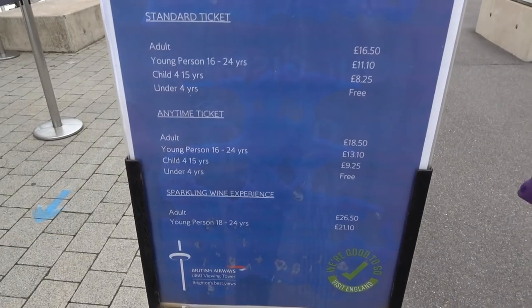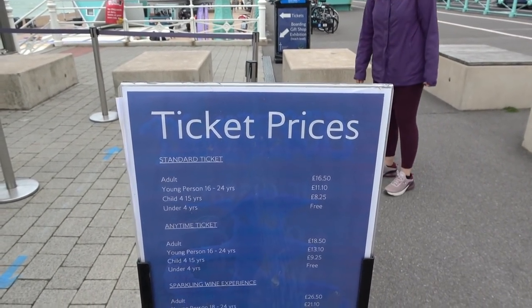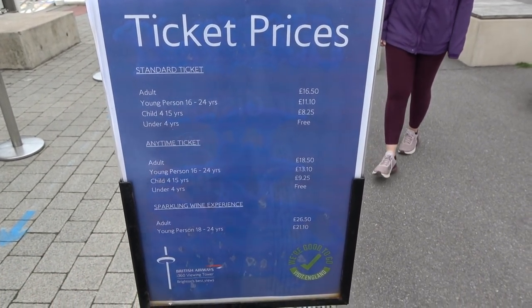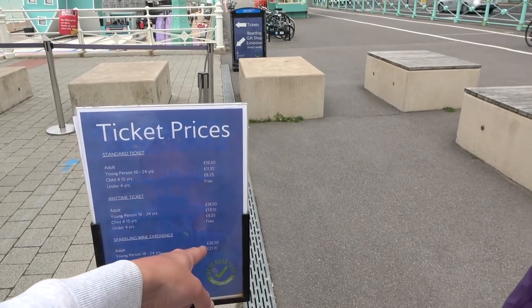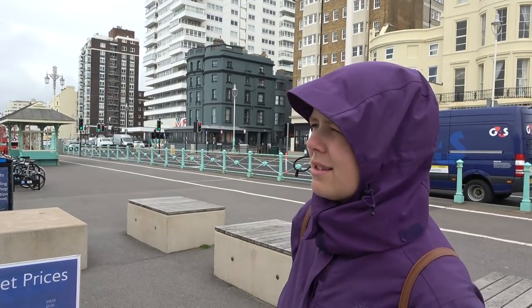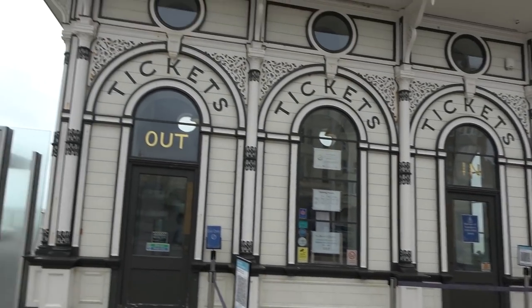It is quite pricey but you're up there quite a while and you do get some good views. Of course you can get anytime tickets, or you can get the sparkling wine experience as well. Charlotte, you can get the sparkling wine experience for £21.10 — I had to pay £26.50. Something a bit different for you! We'll make our way around and get our tickets scanned — you can see it's still up at the top.